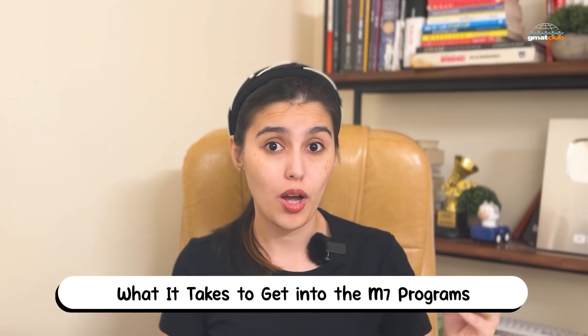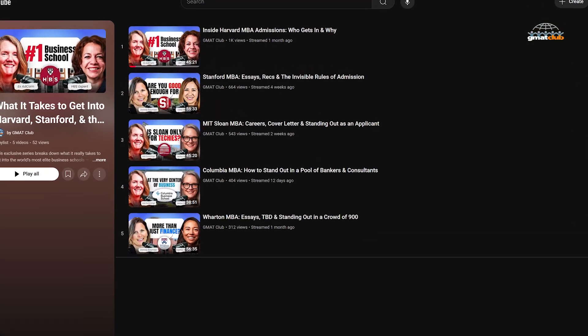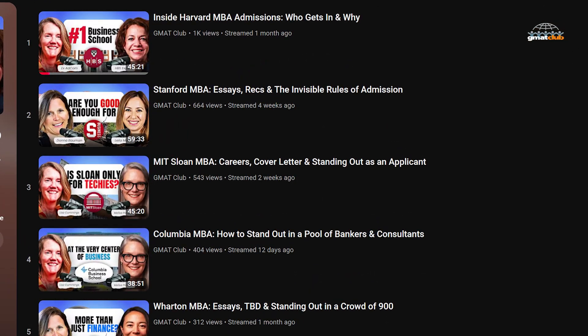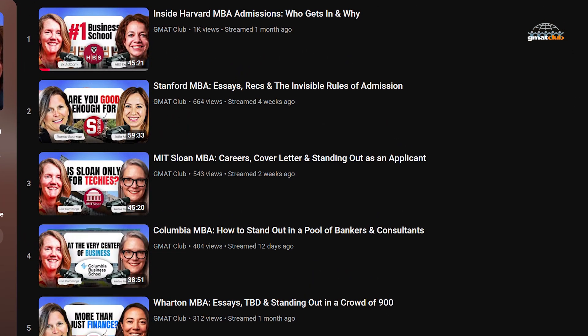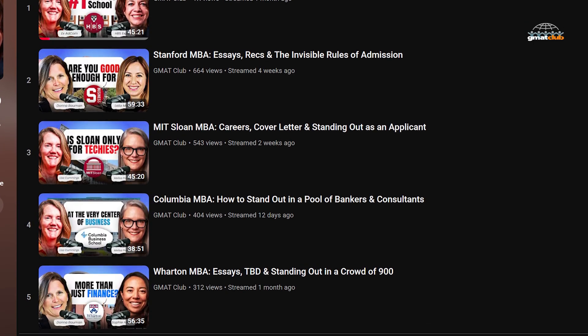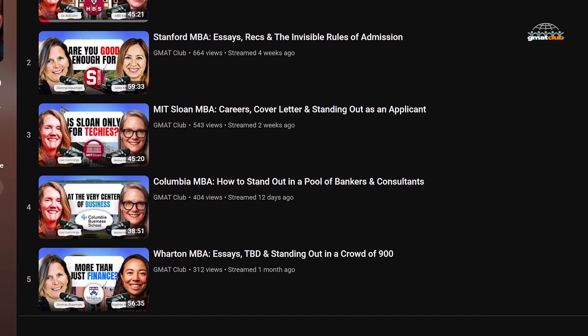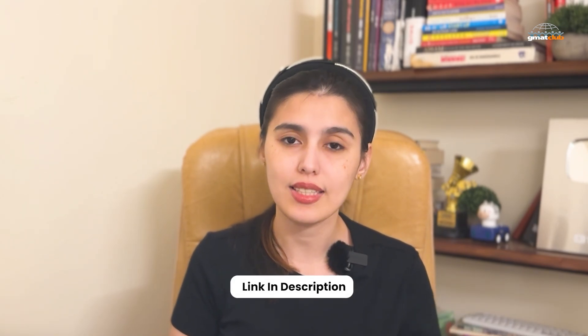And if you're aiming for the very top, GMAT Club's new YouTube series on the M7 schools is your blueprint. It covers Harvard, Stanford, Wharton, Booth, Kellogg, Sloan, and Columbia — what each one really looks for, how essays and recommendations are weighed, and what differentiates successful applicants. It's a deep dive into what it takes to stand out in the world's most competitive MBA programs. You can watch the entire series through the playlist linked below.